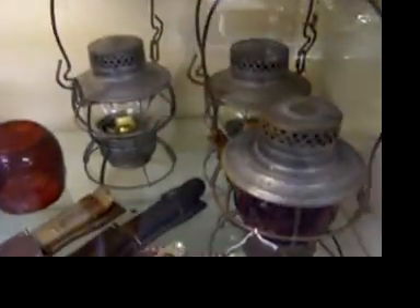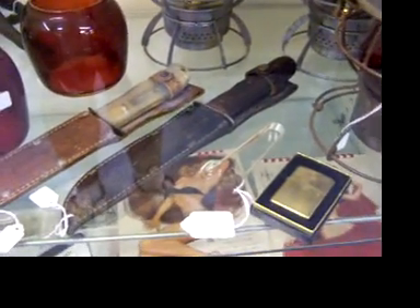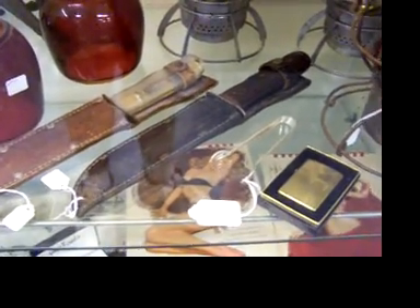Now here are the railroad lanterns. The two in the back are from the Wabash Railway. There's some K-Bar U.S. Marine Corps knives. The tongs right there are signed Wabash as well.